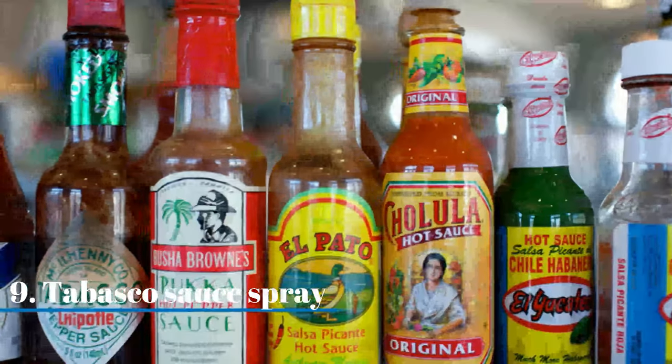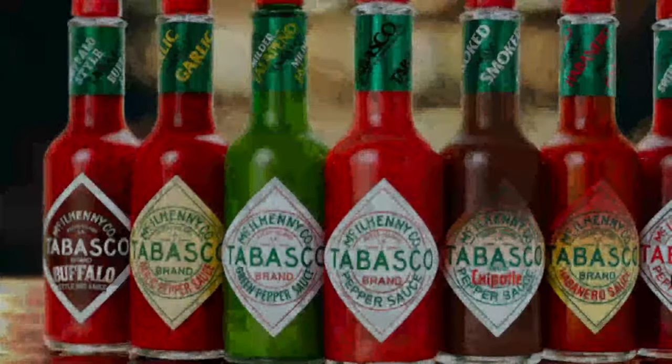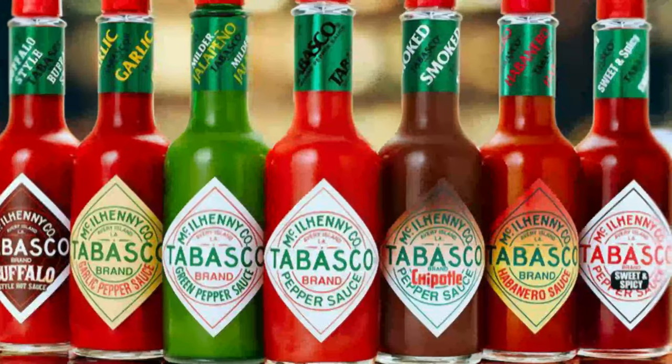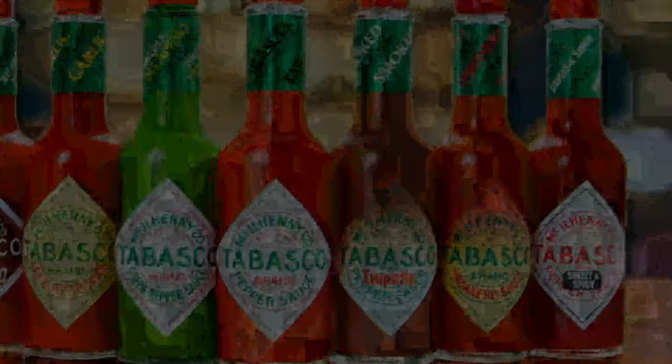Tabasco sauce spray. Mix 2 teaspoons of Tabasco sauce in water and fill a spray bottle. Spray it all over the areas where lizards are often found, or on the ceiling and walls. This will make the lizards stay out of your house.